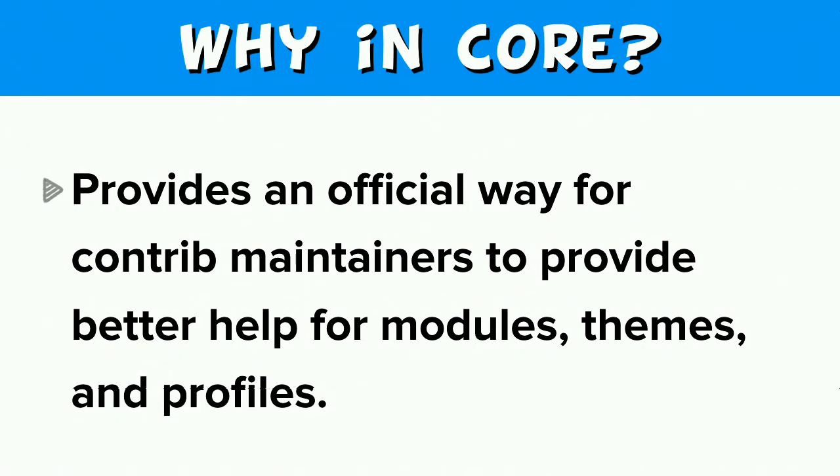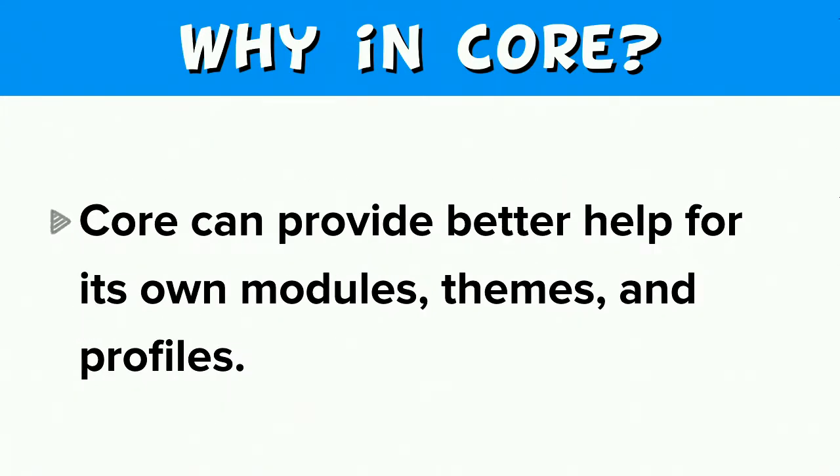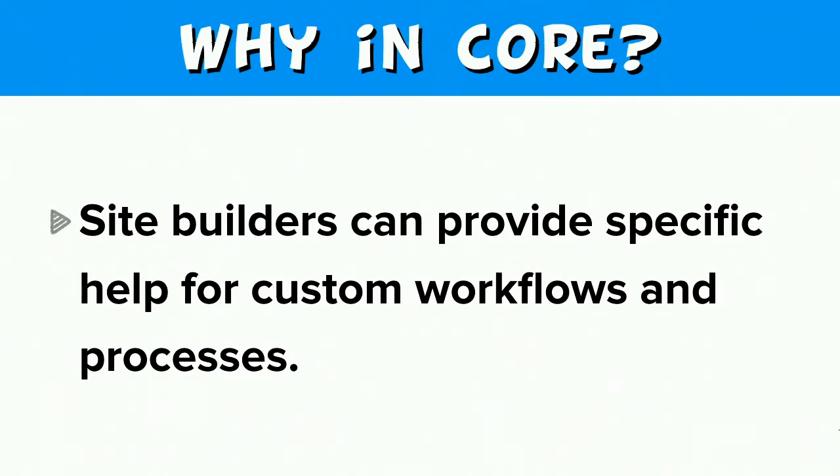So why are we proposing this solution in core instead of in a contributed module? One reason is that it would provide an official way for contrib maintainers to provide better help for modules, themes, and profiles. Also, better help can be provided for core for its own modules, themes, and profiles. Since this help is within the site, we also want to empower site builders to provide specific help pertaining to their site's configuration for their own custom workflows and processes.